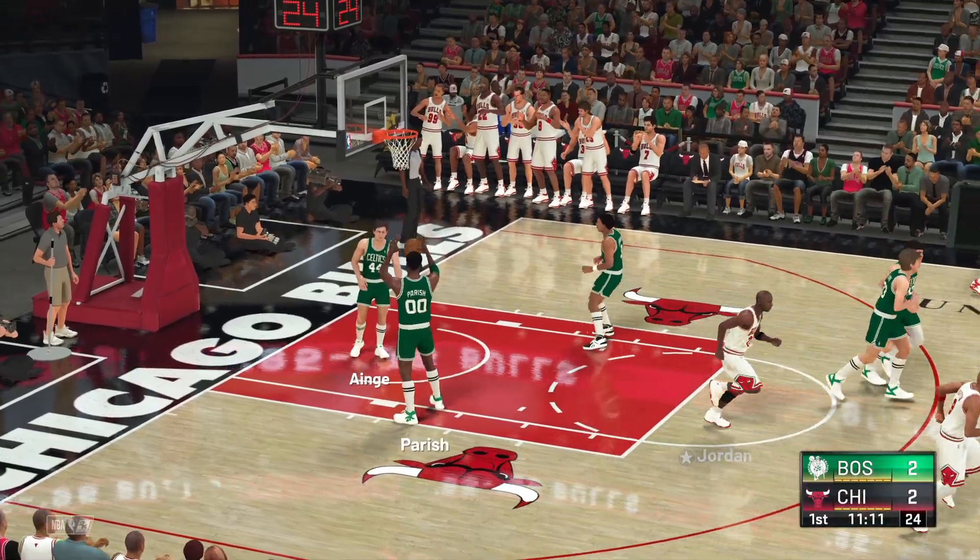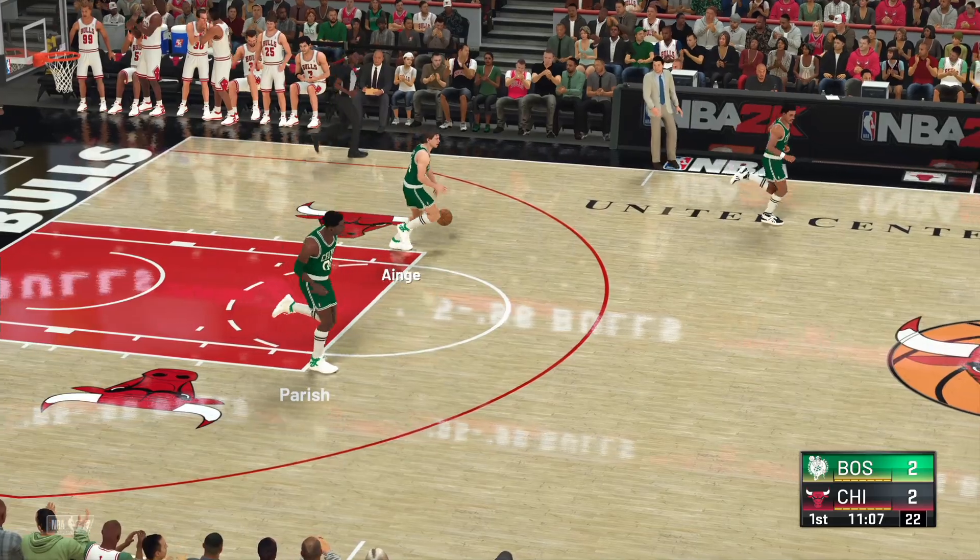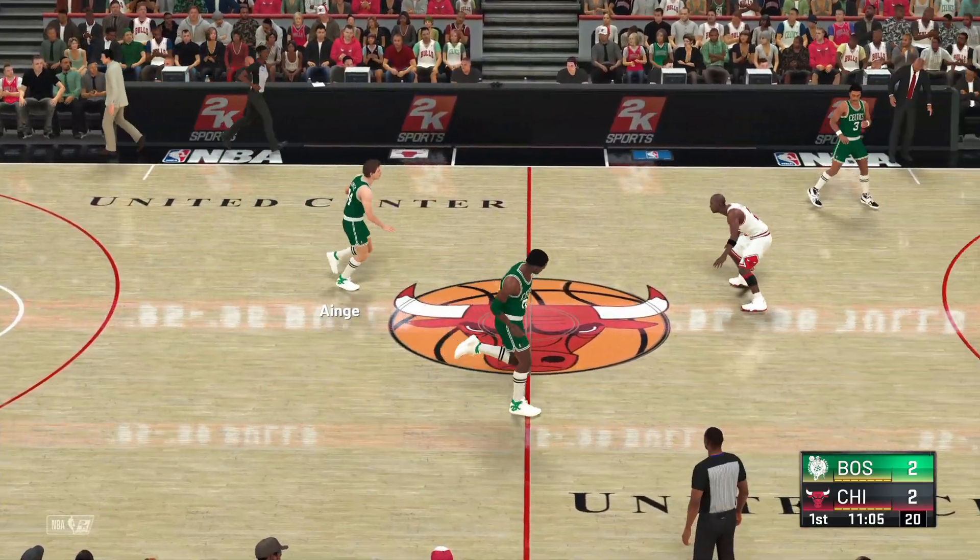It's Jordan with the jam. Just forcing the issue offensively. The great thing about Jordan — he does it while staying under control.